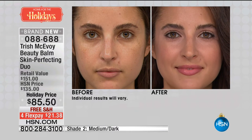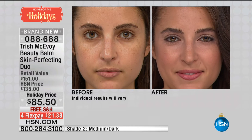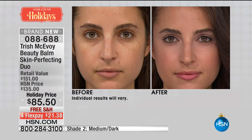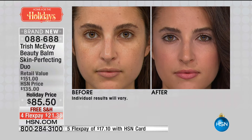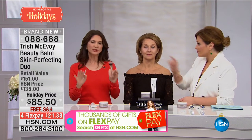What you're getting here today is the beauty balm, which is $85 on its own. As a freebie, you're getting the beta hydroxy pads, which will be your gentle chemical exfoliation. All you have to do today is choose between shade one or shade two — 540 of shade two remaining. Item number is 088-688. This beauty balm — I have never gotten so many compliments on my skin as when I use this.